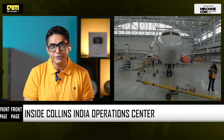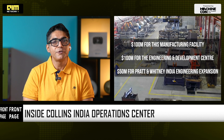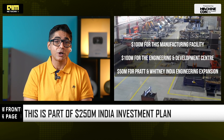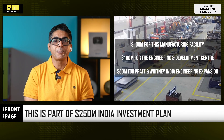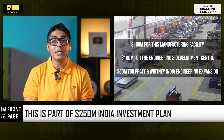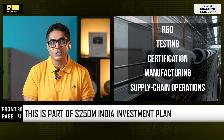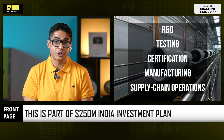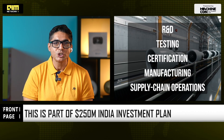This is part of RTX's long-term $250 million India investment plan announced five years ago. The breakdown so far: $100 million for this manufacturing facility, $100 million for the Engineering and Test Development Center, and $50 million for Pratt & Whitney's India Engineering Expansion. Together, they create a full-stack aerospace ecosystem in Bengaluru — covering Research and Development, Testing, Certification, Manufacturing, and Supply Chain Operations.